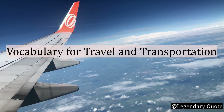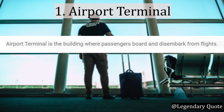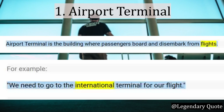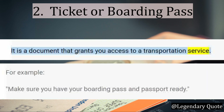Section 2: Vocabulary for Travel and Transportation. Number 1: Airport Terminal. Airport Terminal is a building where passengers board and disembark from flights. For example: We need to go to the international terminal for our flight. Number 2: Ticket or Boarding Pass. It is the document that grants you access to a transportation service. For example: Make sure you have your boarding pass and passport ready.